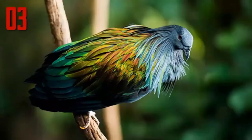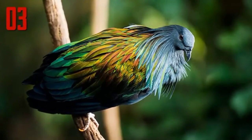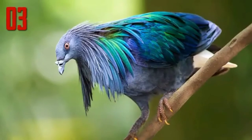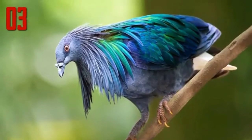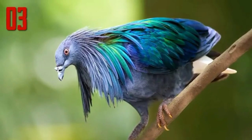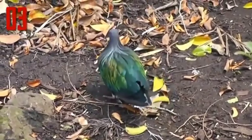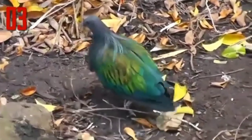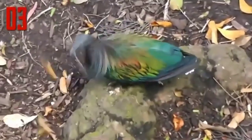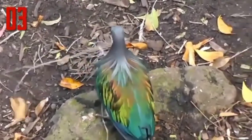Number 3: Nicobar Pigeon. The Nicobar Pigeon is one of the closest living relatives to the dodo, a bird which is now extinct. This pigeon is found on the small islands and coastal regions from the Nicobar Islands, east through the Malay archipelago, to the Solomons and Palau. This large pigeon, measuring 16 inches in length, has a gray head, with upper neck plumage which turns into green and copper hackles. The tail is very short and pure white, while the rest of its plumage is metallic green.